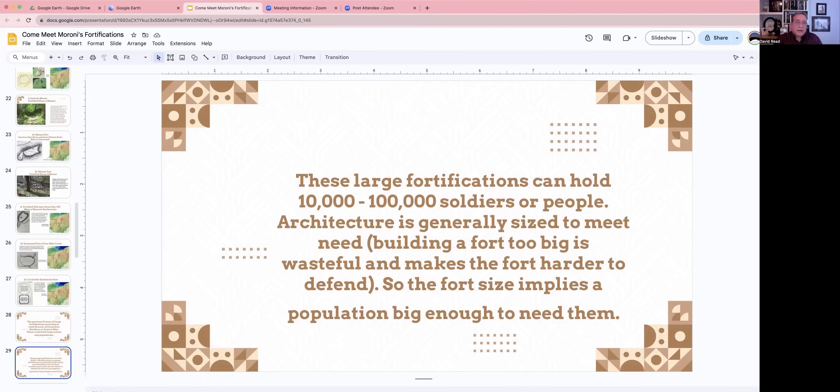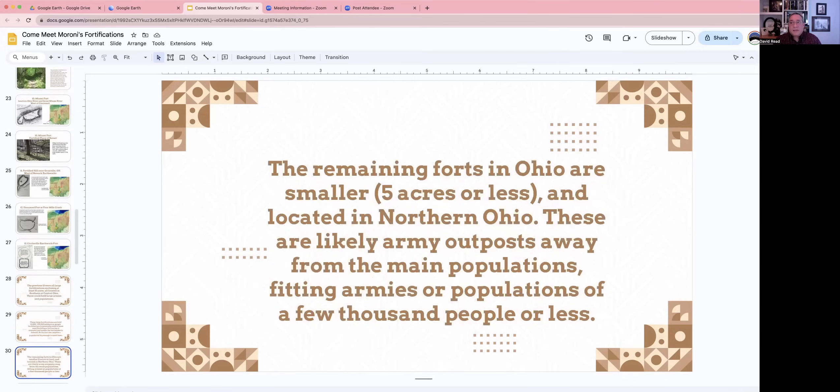Outside of the south central Ohio area, the forts are smaller. Remember that in Alma 48:8, the first thing it says was erecting small forts and places of resort. So there are lots of small forts as well, and most of these don't even have names because they're not that big. The remaining forts in Ohio are smaller — all less than five acres. Most of them are located in northern Ohio. These are more likely to be army outposts or forts that are big enough for smaller outlying villages or populations, for armies of a few thousand people or less.